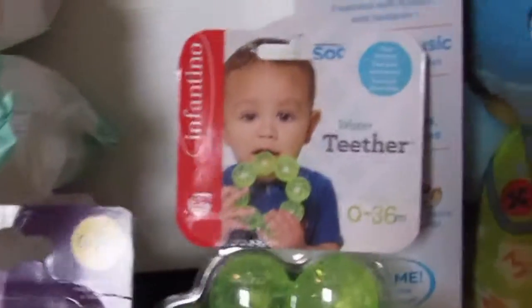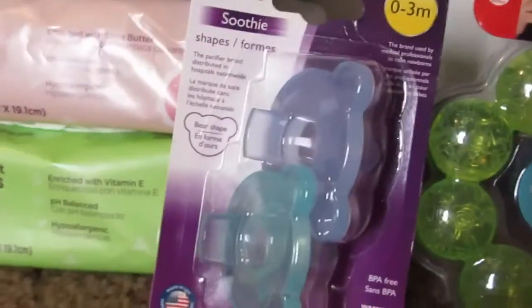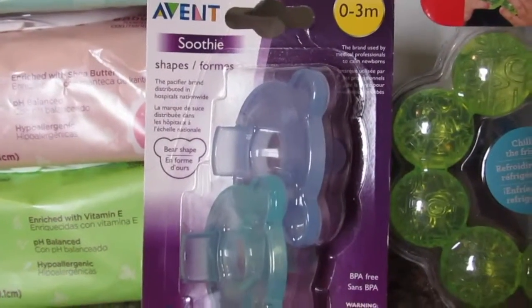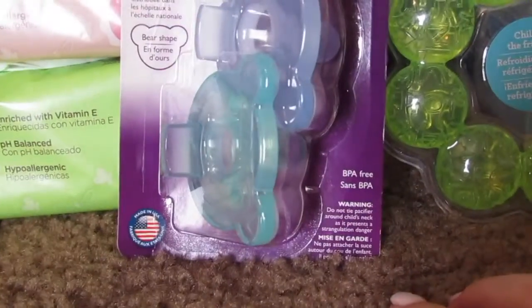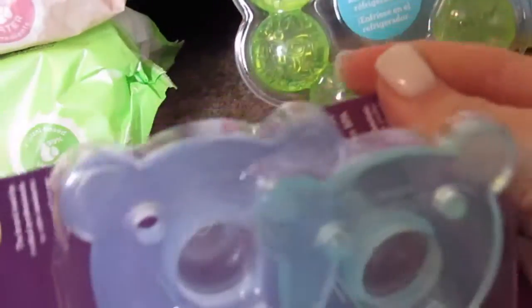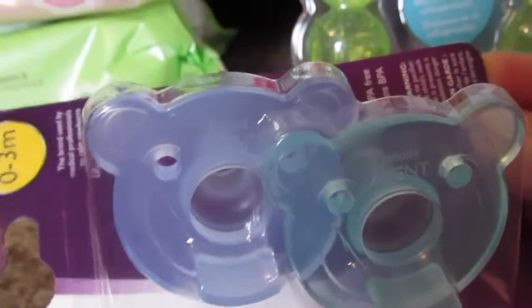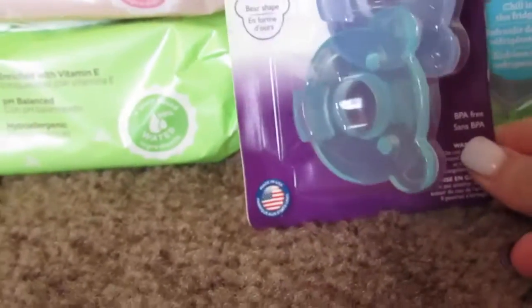Here we have this teether — we did buy green just because it's a gender neutral color, and you can't go wrong with green either way. Then here we have these cute little zero-to-three month bear pacifiers. I bought them because I think they're super cute — bears are cute regardless, and they're babyish to me. Super cute gender neutral colors as well.